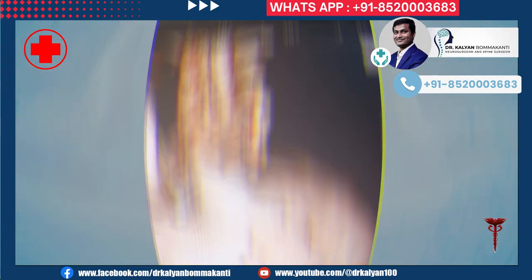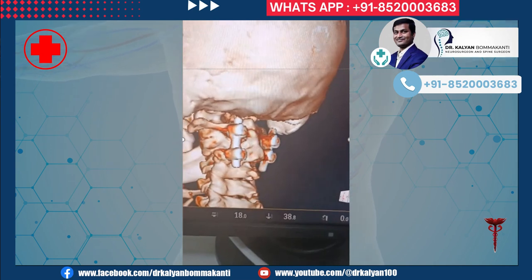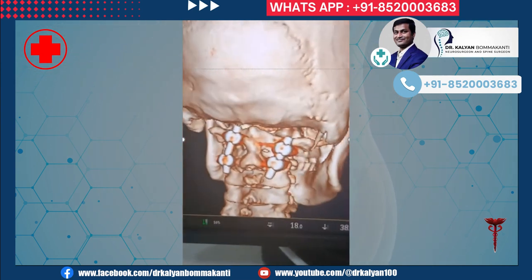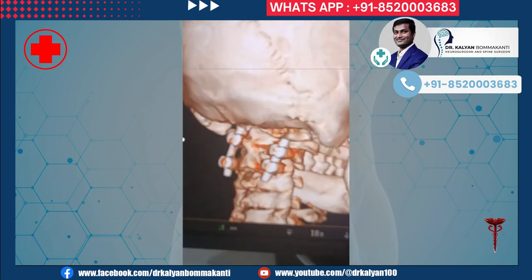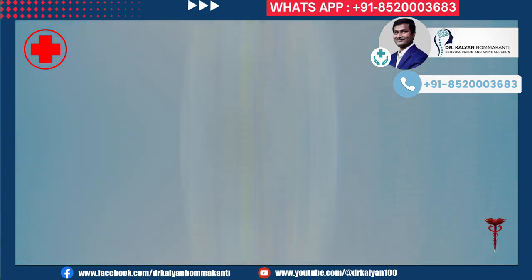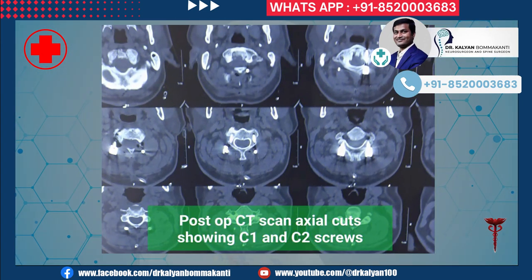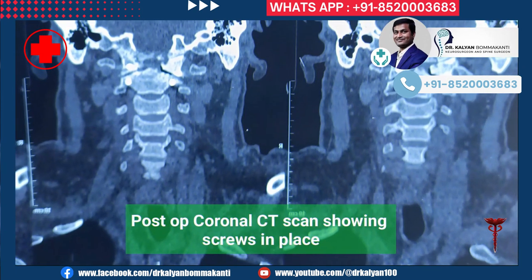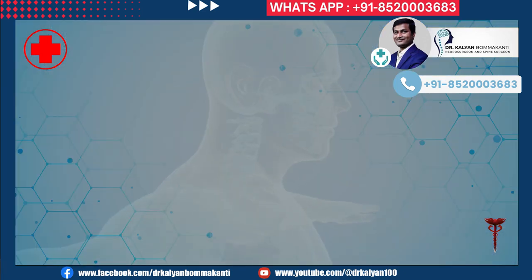This is a 3D video after surgery showing the C1, C2, and C3 vertebral levels with the instrumentation in place.